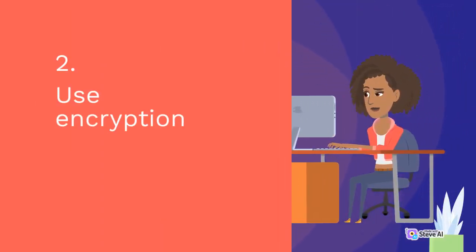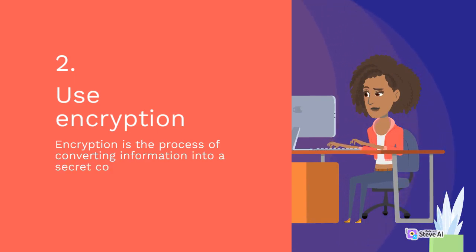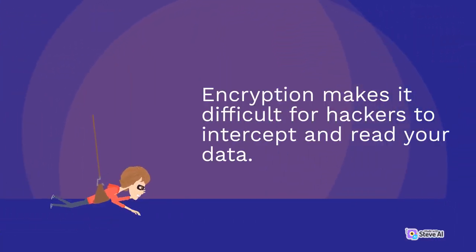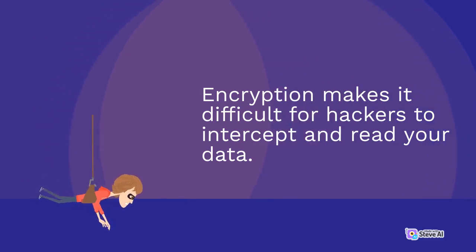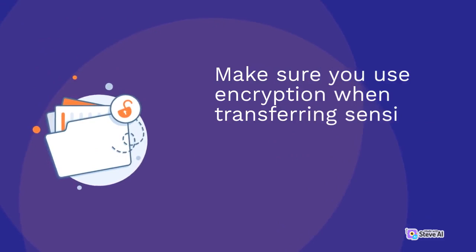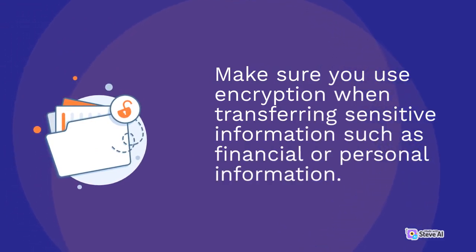2. Use encryption. Encryption is the process of converting information into a secret code that can only be deciphered by those who have the key. Encryption makes it difficult for hackers to intercept and read your data. Make sure you use encryption when transferring sensitive information such as financial or personal information.